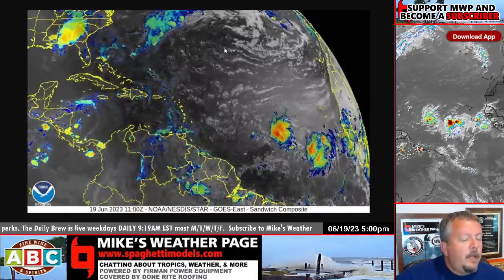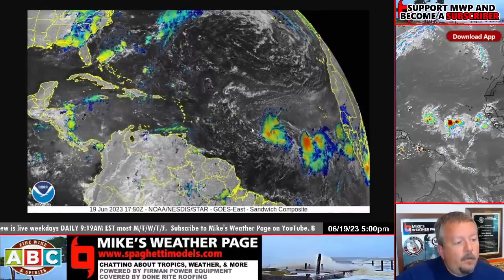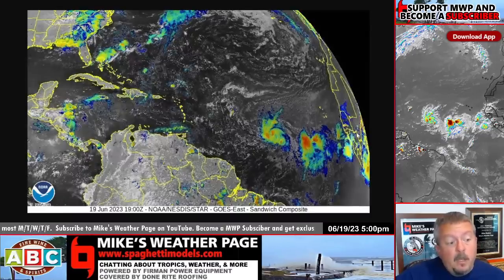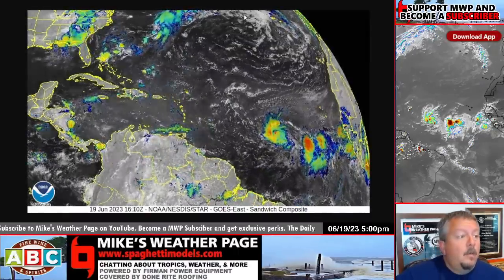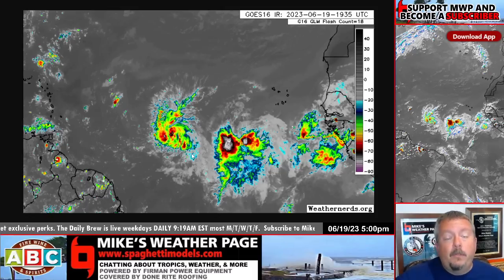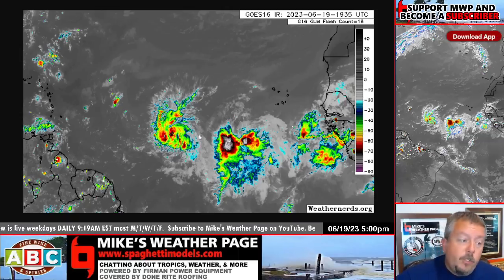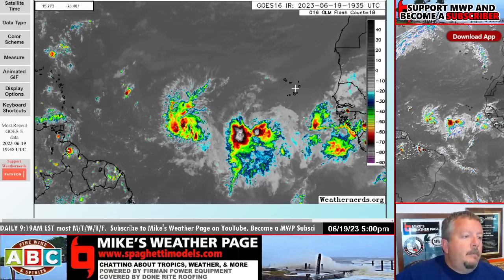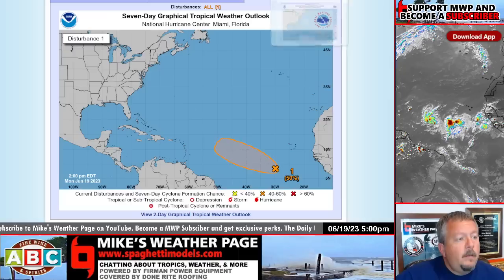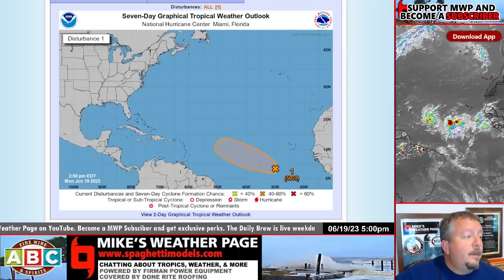On the far-away current satellite view you can see Brett, then Invest 93 really close behind it, and then you can kind of see that third wave coming off Africa. Going to the latest Weather Nerds satellite — one, two, three — those are big, pretty impressive waves overall. Brett, Invest 93, and now a new one. A lot of moisture out there — putting it in motion, there they are: one, two, three. Pretty crazy.